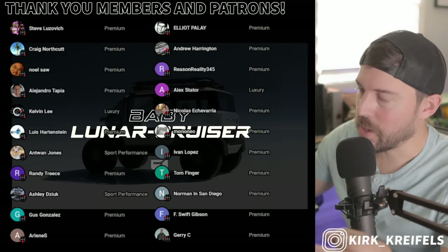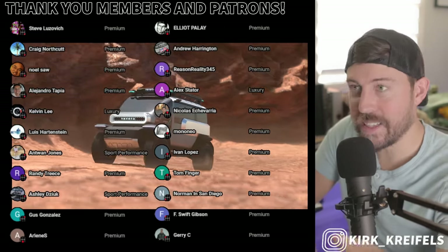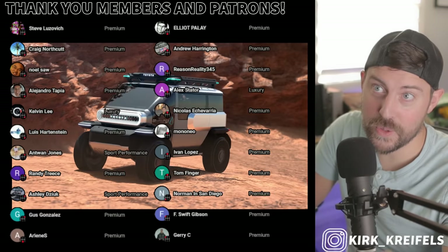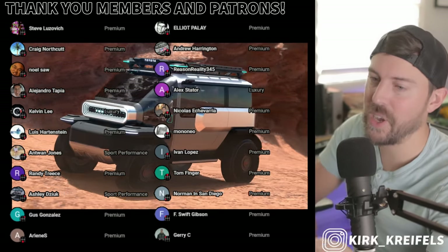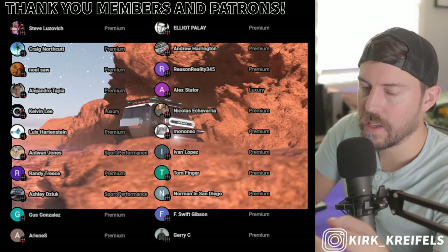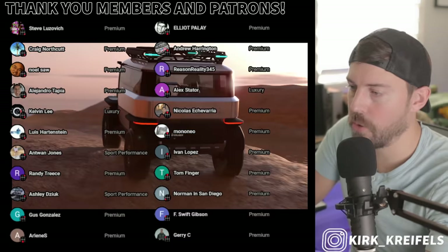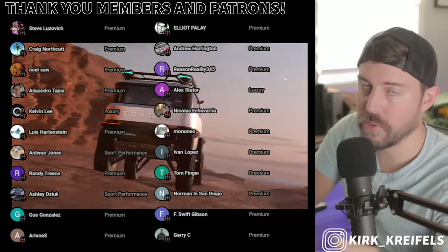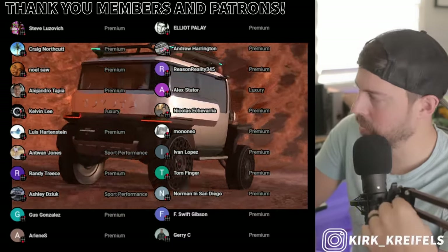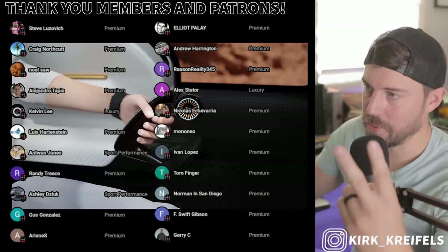I'm going to end it there. Thank you guys for watching. What do you think of the Baby Lunar Cruiser — is that a teaser for the Baby Land Cruiser, the Land Cruiser Mini? I think so. I think they know consumers would like a compact, capable off-roader that is more affordable than a 4Runner or the J250 Land Cruiser that we'll be getting very soon. Have a great day, take care of yourselves — peace.